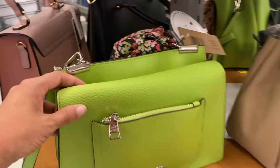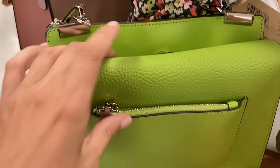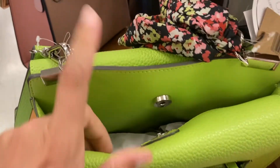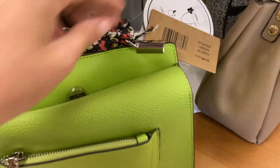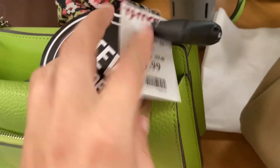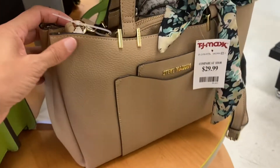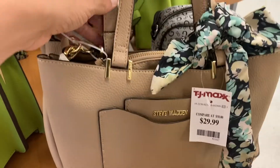Coming over here, they have this really pretty green — I love this one. Steve Madden. It's got the little floral scarf on it, super cute. I really like the color. This one is $29.99. And then over here, another Steve Madden, $29 again — super cute, super affordable.